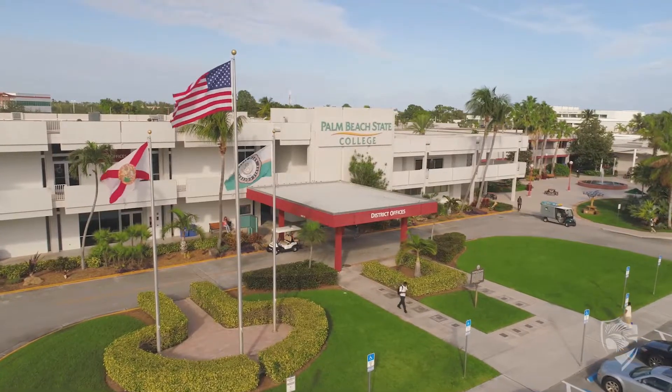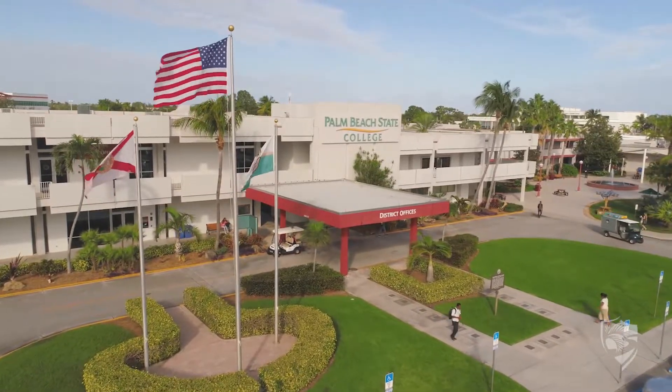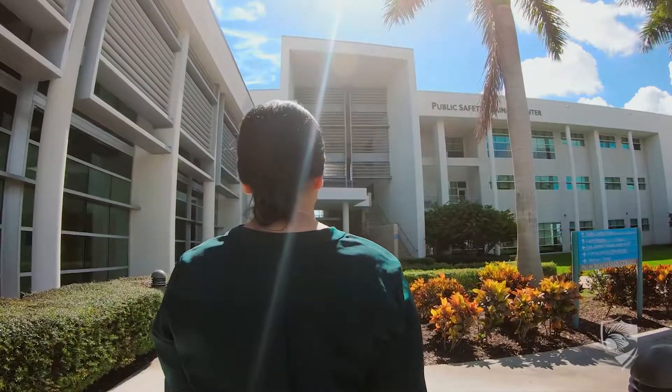My name is Isabel Tejada and I'm going to show you how to apply for the Palm Beach State College Criminal Justice Institute. First, you'll have to apply to Palm Beach State College in order to become a registered student. Once you become a registered student, you'll have the opportunity to put in an application to be a part of the criminal justice program.